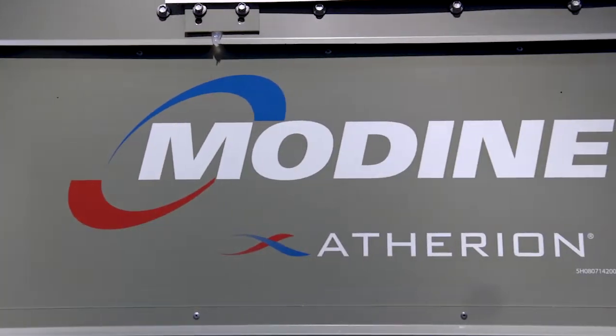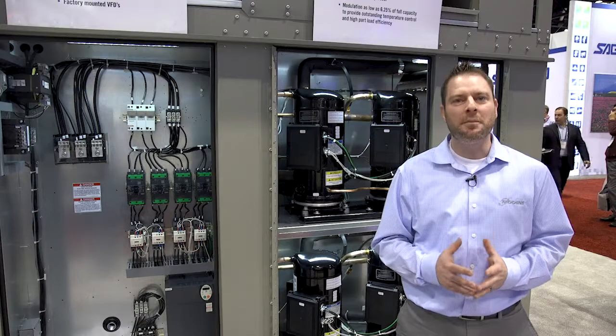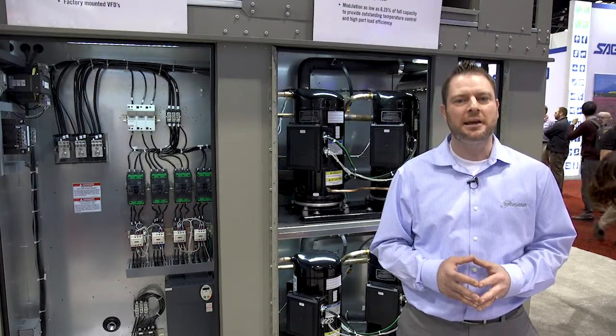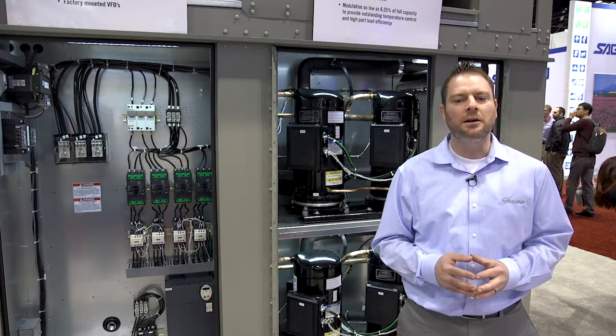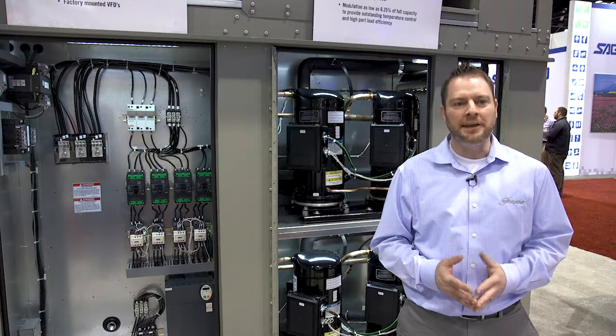With Ethereum, our position is to be the best at solving our customer thermal management needs. Our promise is we stand behind our products and our word. At Modine, we get it right, and it's our promise that the Ethereum D-Cabinet will deliver. Thank you.